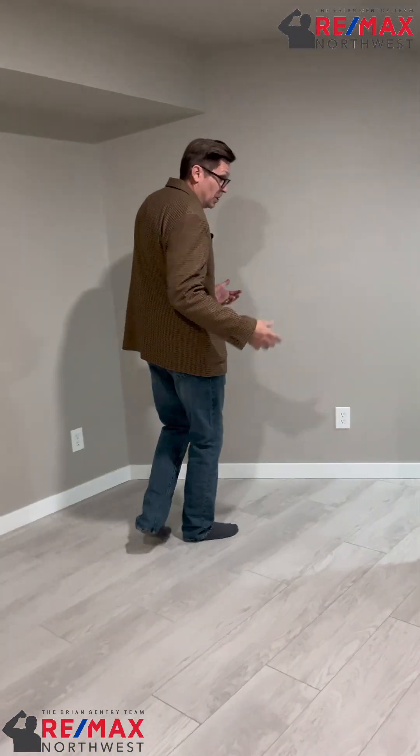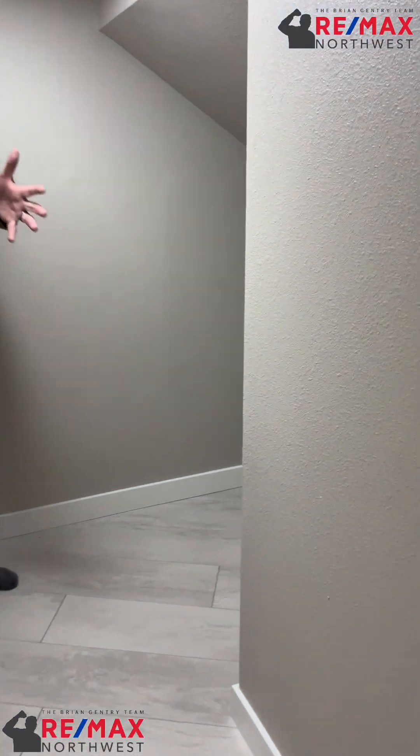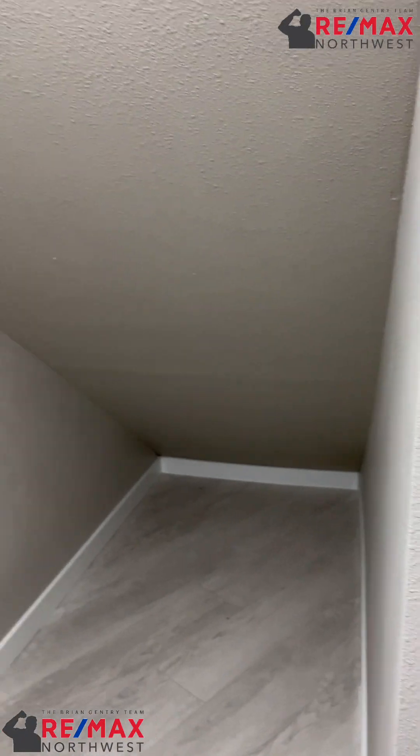To the right of the stairway is a bonus room — could be an office. But you've got to see how cool this is: under-stair storage with its own lights. You can store things away, or this could be like a kid's hideaway.